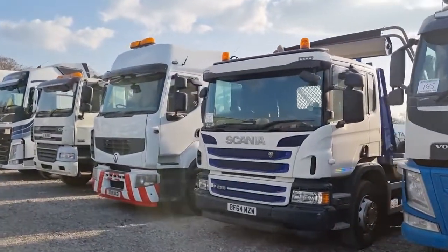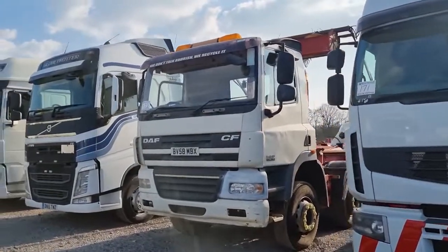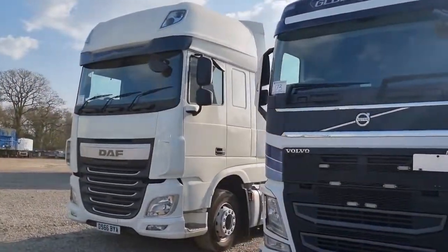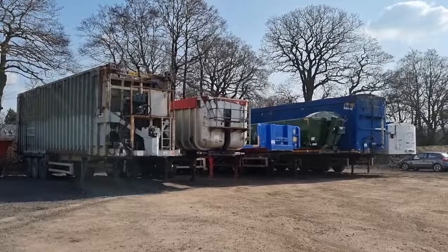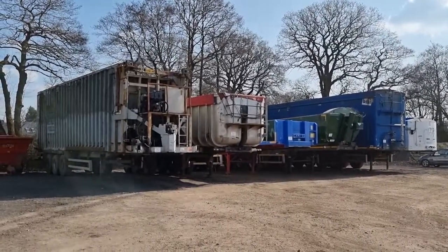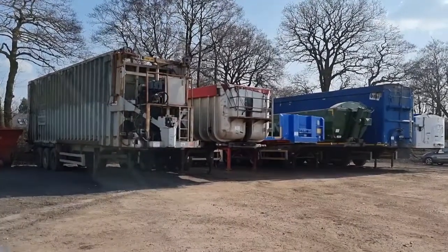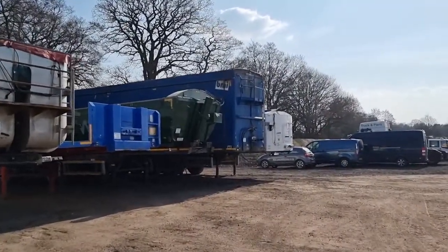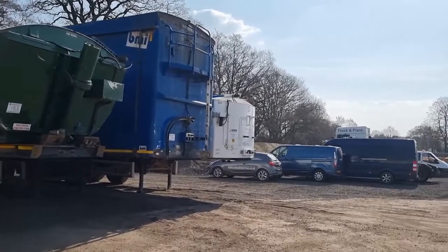Then we move on to third party entry items. We've got a skip loader, a Renault crane tractor unit — a video for that one in particular is on the website — a hook loader, and a couple of other tractor units, a Volvo and a DAF. After the rigids we move on to the last few trailers: third party entries including an ejector tipper, a rolling brick crane flat, an aggregate tipping trailer, and one or two walking floors — the large cube one and the aggregate one.